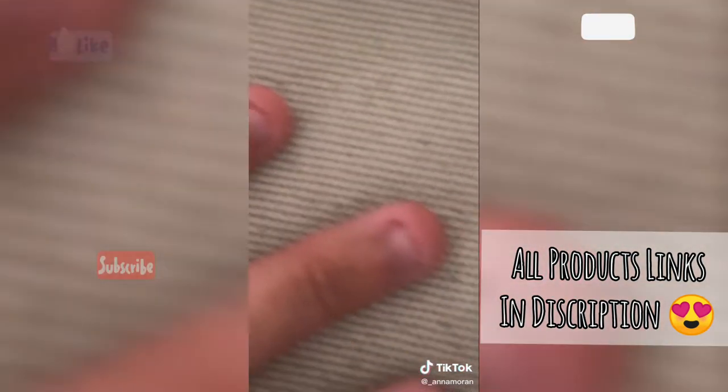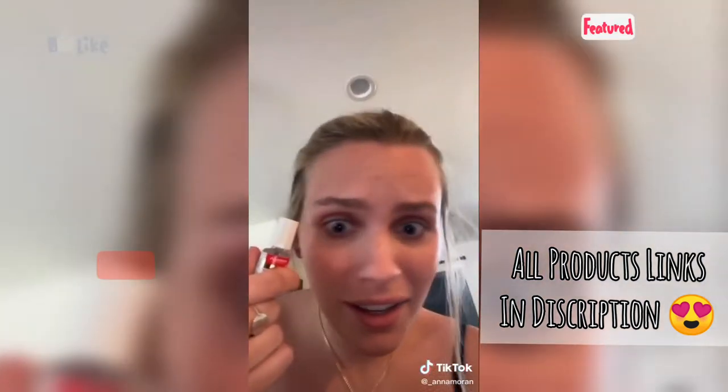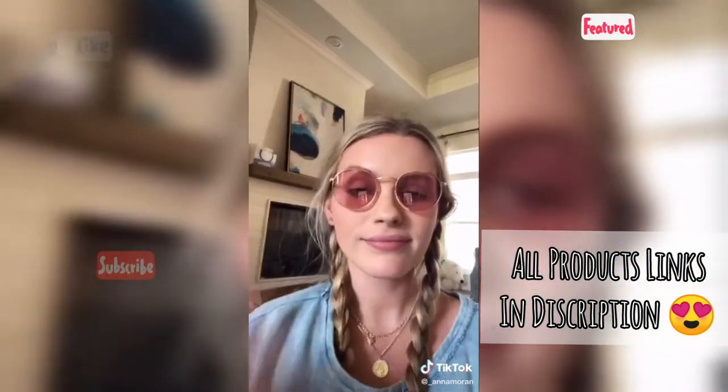My brother bites his nails so bad and he wants to stop, so I got him this — it's a clear little polish that you put over your nails and it makes them really gross so you literally can't bite them. There are some affordable, cute and good quality sunglasses and I really love this color too.